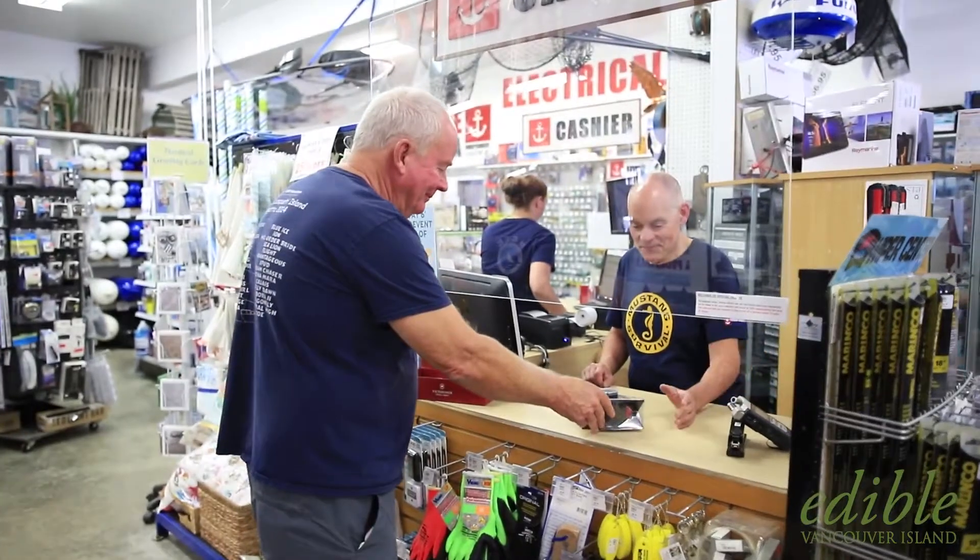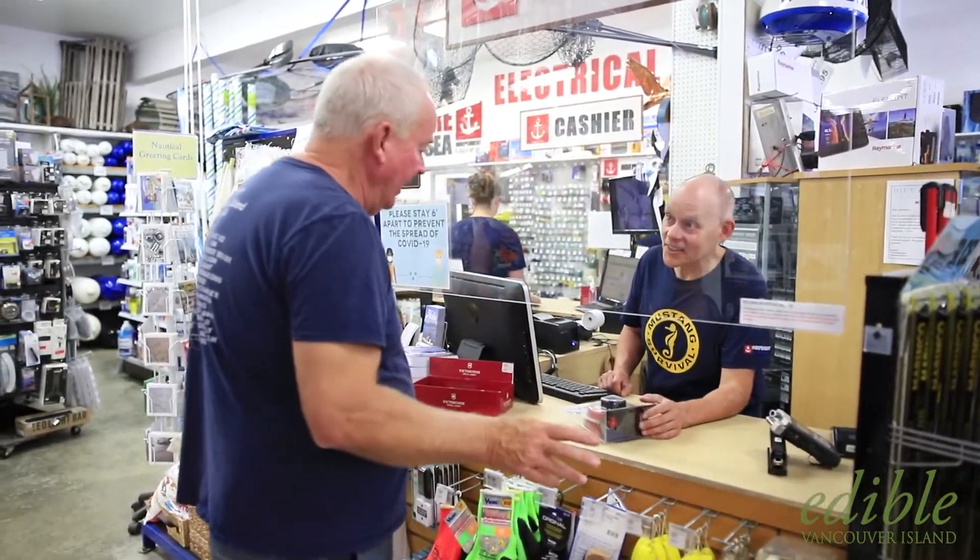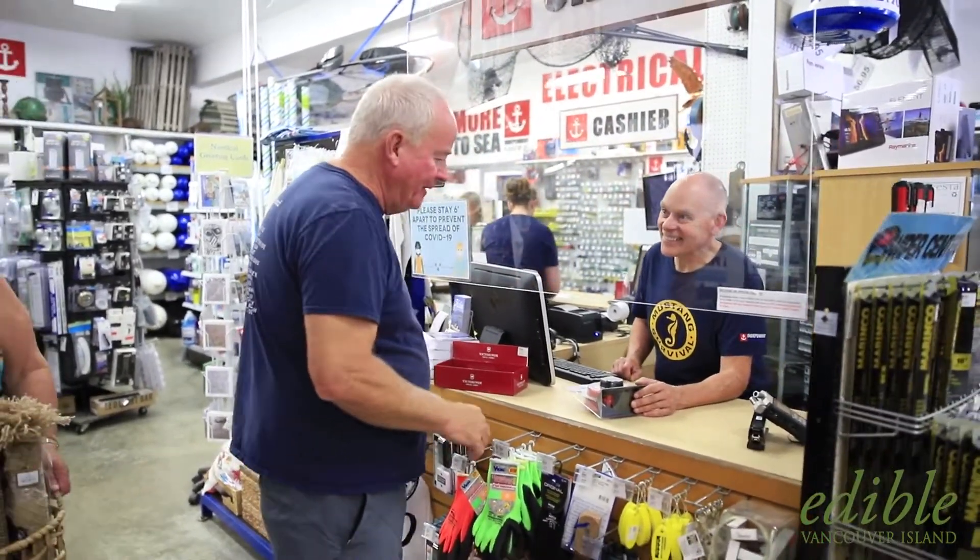My wife often accompanies me, and she often says, 'Oh no, we only come in here for boating stuff' — but believe me, that's not all there is. That's all for today — Stefan, thank you.